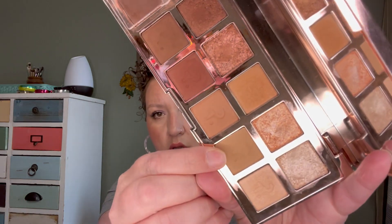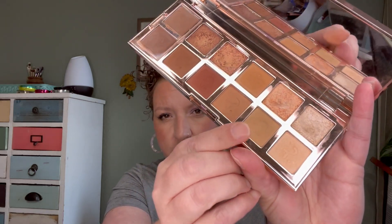Lastly for the first three palettes is my Patrick Ta Major Dimension palette. I am so close to hitting pan on the shade called Transition. I do really love this palette — I reach into it all the time for the mattes alone, but I also love the two shimmers. I finished this palette on March 28th and it rolled out.